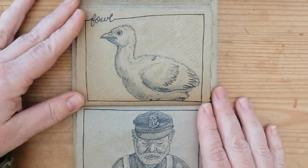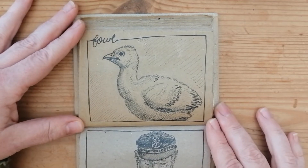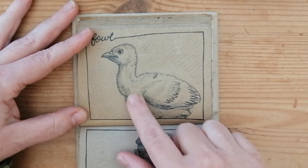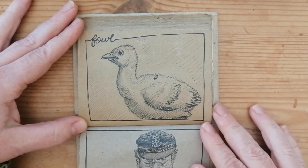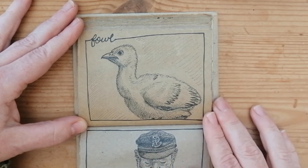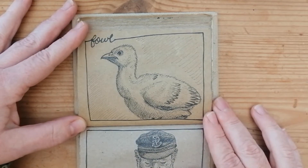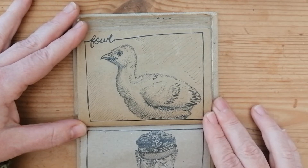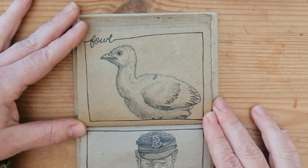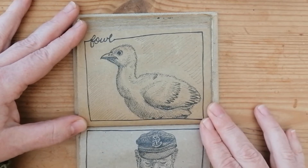For 'fowl' we've got a turkey chick — he's still sort of yellow and fluffy but just getting some of his darker feathers coming in. When I was young, my grandparents on the other side of my family had a farm, and when I was about six or seven they had some turkeys. As a young child I had no concept that the turkeys were there to be fattened and killed for Christmas — to me the farm was like my own little zoo.